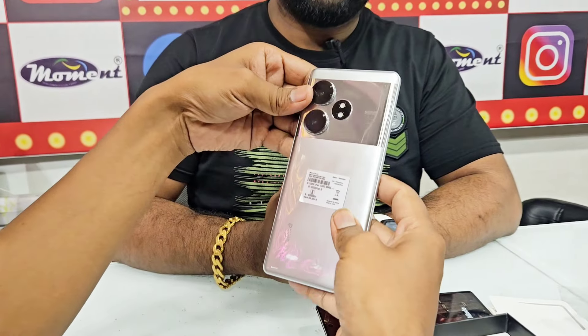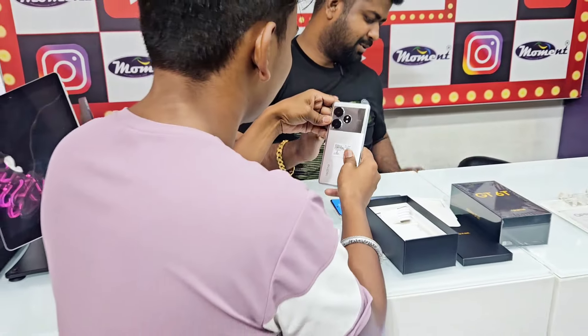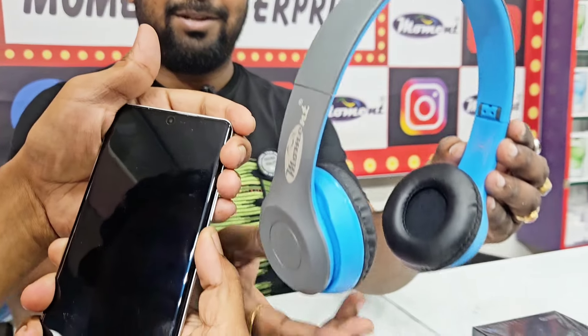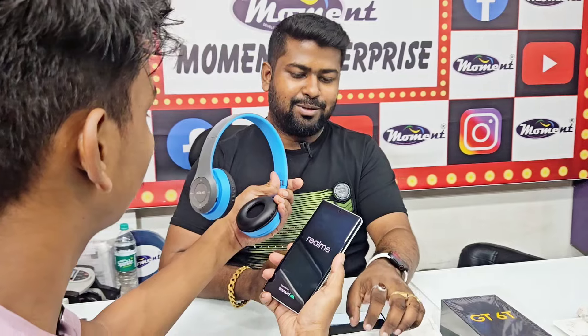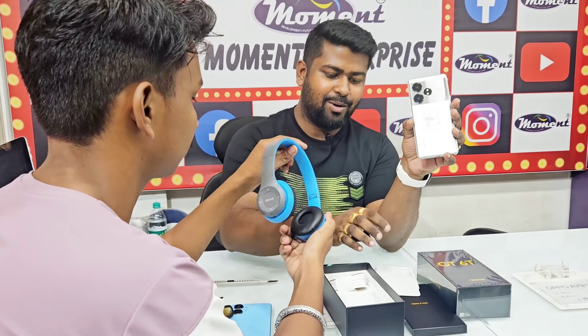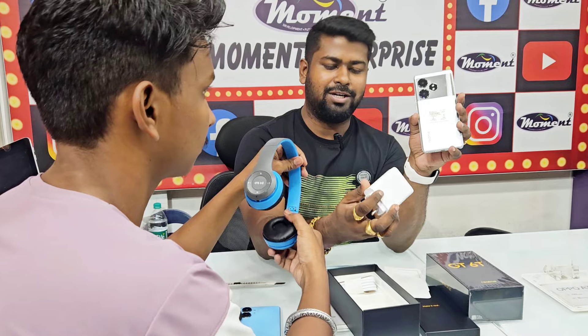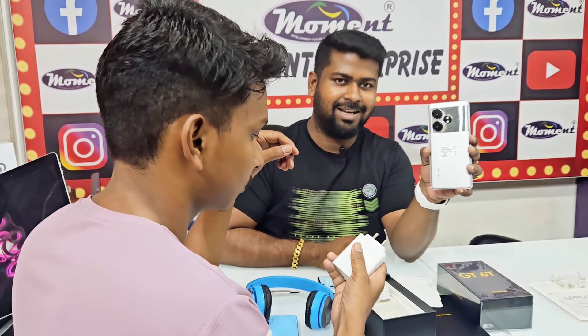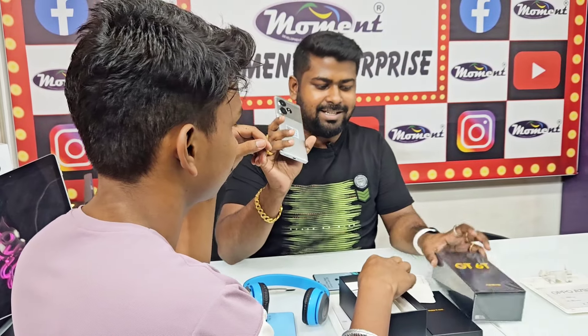Do you like it? You can see the GT series is ready and you can use your device.